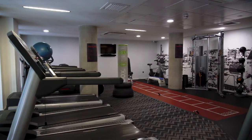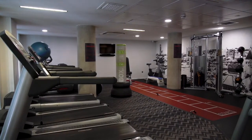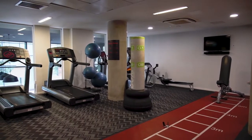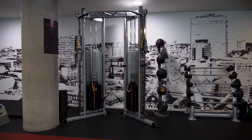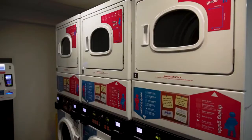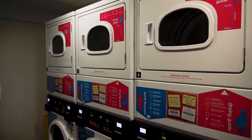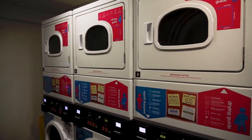On the mezzanine there's a fully fitted gym open 24-7, kitted out with running machines, free weights and resistance machines, and there's even free personal training sessions offered every week. There's also a laundry room with machines connected to the Vita Student app, so you don't need to leave your room to check if any are available.